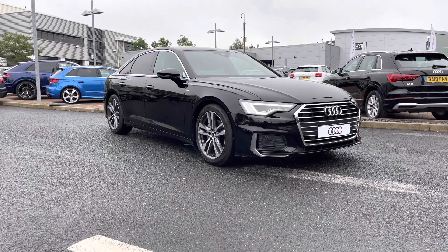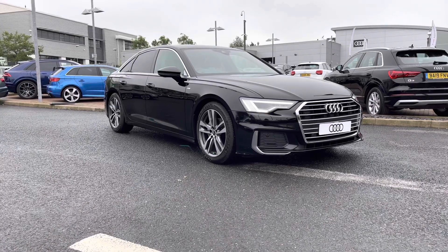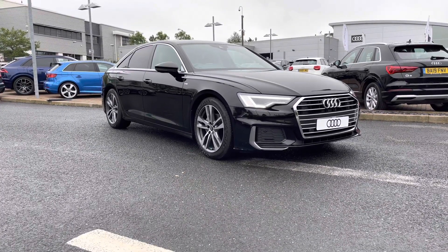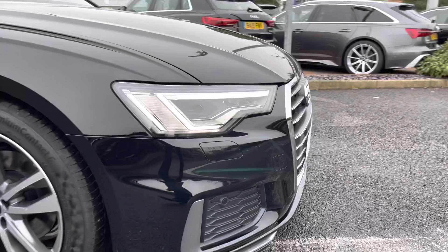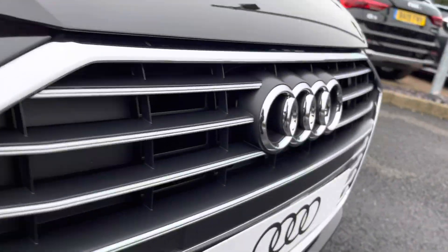Hi and welcome to Stafford Audi. This is the brand new Audi A6 Saloon 2.0 TDI 40 S-Line S-Tronic, which is now in stock. As this is a brand new vehicle, it does come with 3 years warranty and also 3 years roadside assistance. If you would like any more information, please give one of our sales team a call on 01785 899 424.